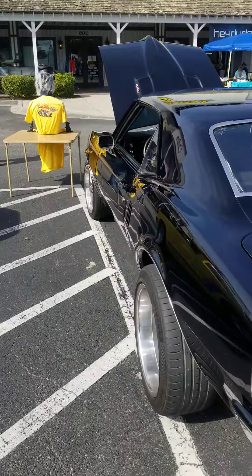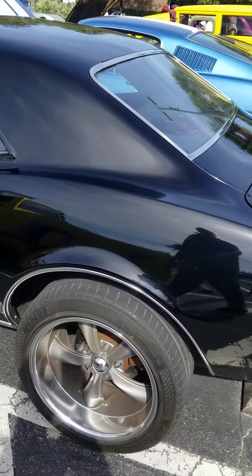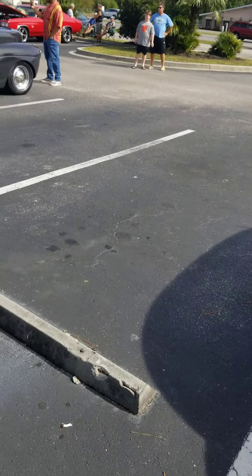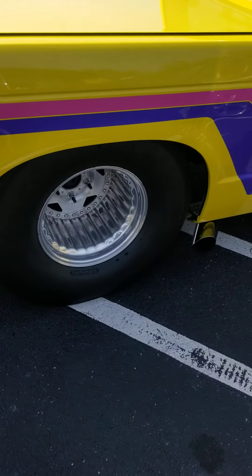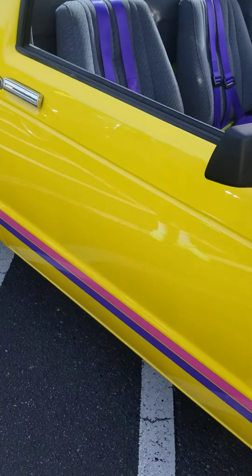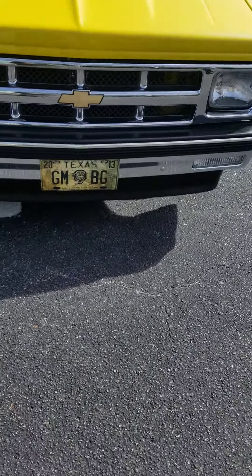I like that Pontiac right there too — that Firebird. It's probably one of the first models I ever put together was a Pontiac Firebird. Still got it to this day. But yeah, it looks real good. I like the truck too. I'd like to have that truck. That's a bad thing — take that out there running on Street Outlaws.